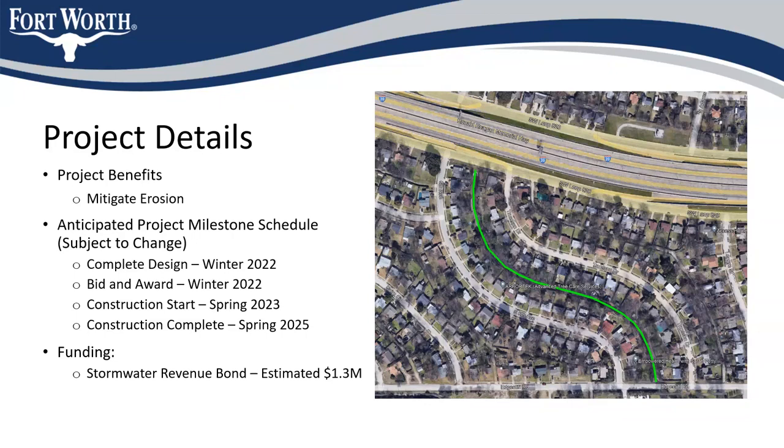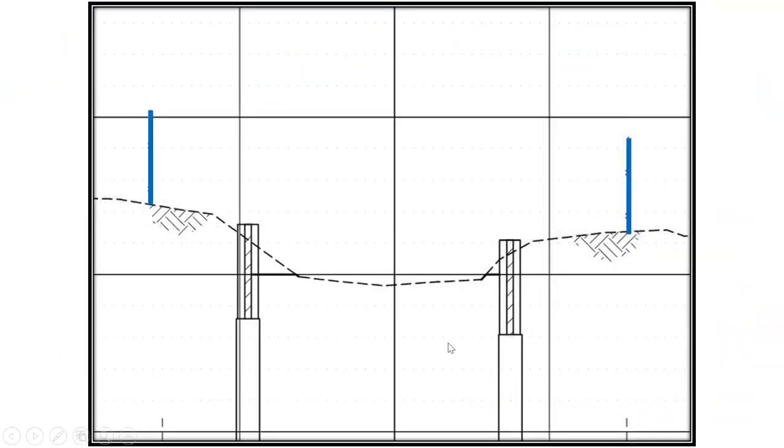Jason: I guess as long as it's effective, that's what matters most to us as residents. Engineer explains further: The way erosion happens is the bottom starts getting lower, which makes the banks steeper, then the banks fall in and it gets wider again. What these walls do is serve as cutoff walls — as the channel naturally tries to widen a little bit, it'll hit these hard points and won't be able to widen and get into private property.